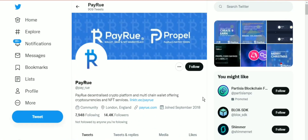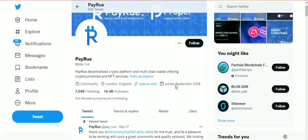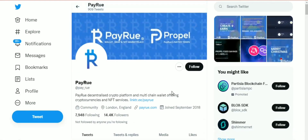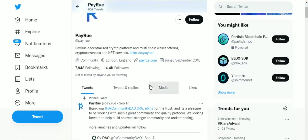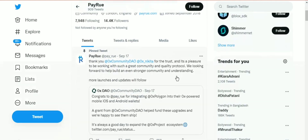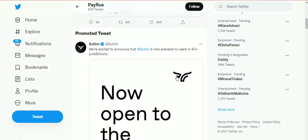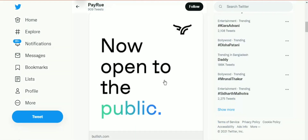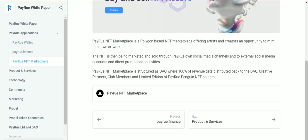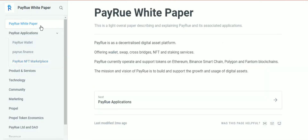Welcome to Crypto Master, where you're going to learn about amazing crypto platforms from the master. Today we're going to talk about Payro. Payro is a decentralized crypto platform and multi-chain wallet offering cryptocurrency and NFT services. Let's jump into their whitepaper and get a quick basic knowledge about them.